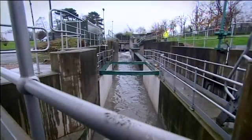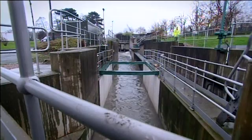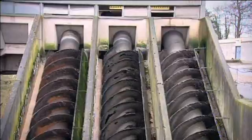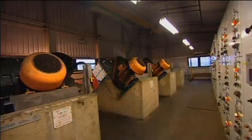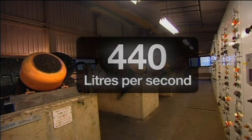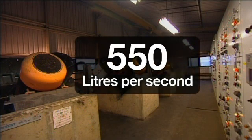Severn Trent is also benefiting from a similar application at its OneLip facility, where the ABB anti-jam software saved the company from a major expense. The company was experiencing low flow on the pumps of 440 litres per second against a design of 550 litres per second.